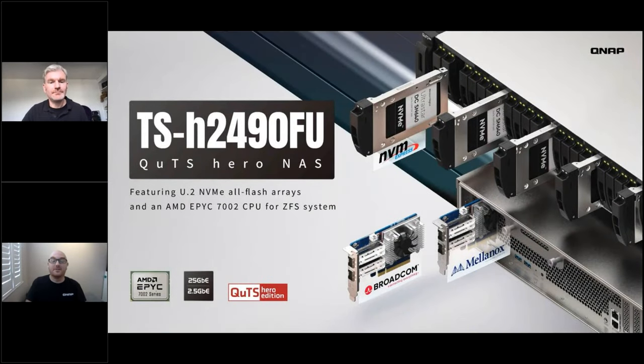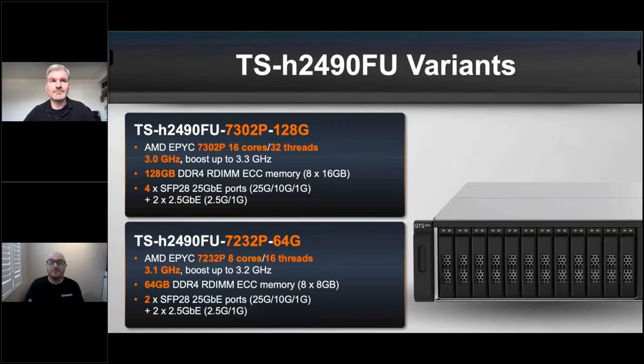Craig takes over: the TSH-2490FU comes in two variants. The higher-spec unit — the one being demoed — has an AMD EPYC 16-core, 32-thread CPU. The lower model is 8-core, 16-thread with half the RAM, but both support up to 256 GB RAM across 16 slots, eight either side of the CPU. Both include two 2.5 GbE ports for management.